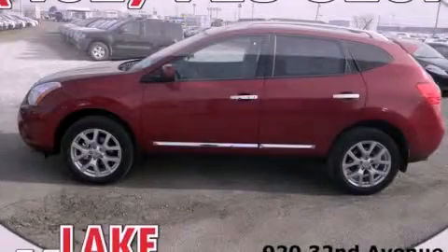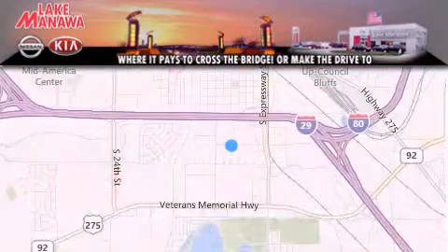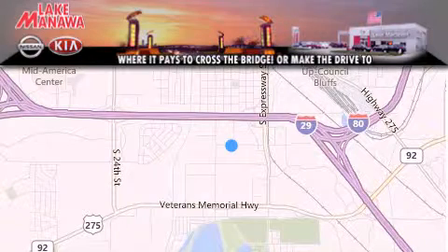Please call today to reserve this vehicle for a test drive. Thank you for considering Lake Manawan Nissan Kia for your next new or pre-owned vehicle.